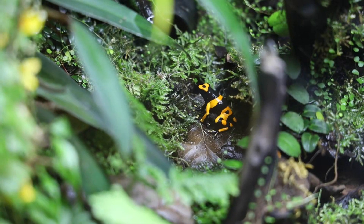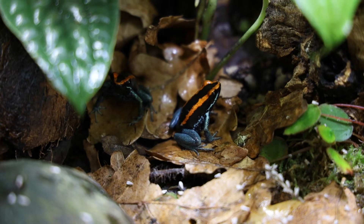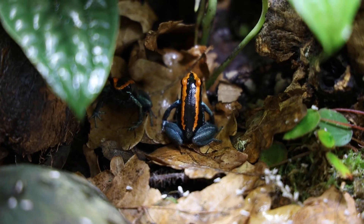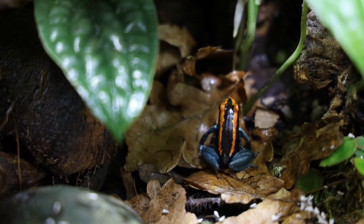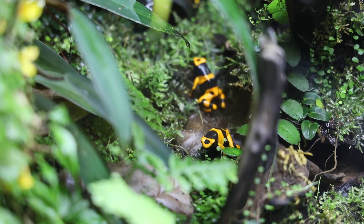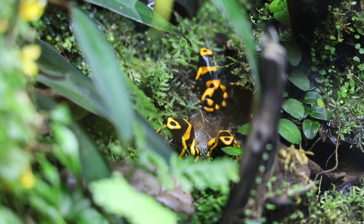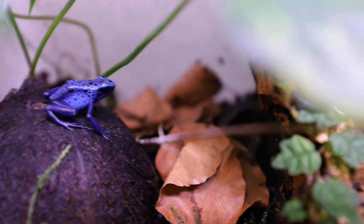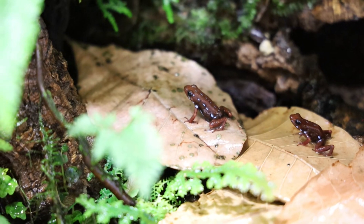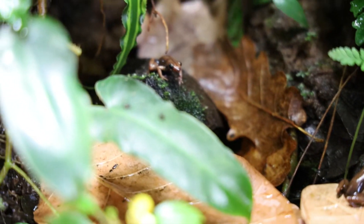The number of frogs in a vivarium can certainly have an effect on how bold they are. Many dart frogs, such as Epipedobates and Phyllobates, are more active and outgoing when kept in groups than in pairs or by themselves. Of course there's nothing wrong with keeping a pair or a single frog, but groups are sometimes bolder and more active in my experience — and you'll still usually be able to spot a couple of them even when some are hiding. As a disclaimer, there are also many species that don't do well in groups at all, such as Dendrobates tinctorius, so do your research. Additionally, some dart frogs are often shy as froglets but become bolder once they get older and start breeding, so sometimes time is all they need.